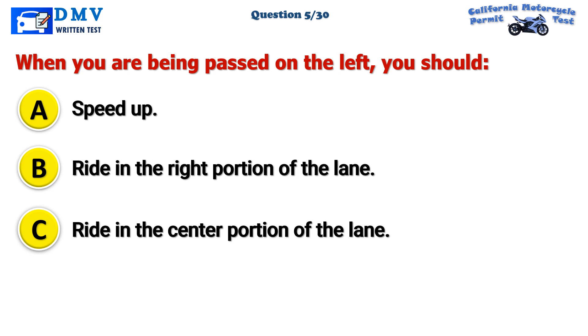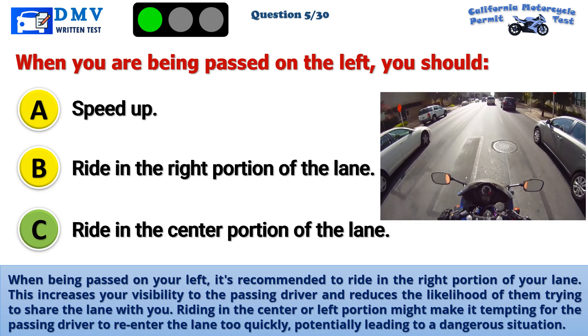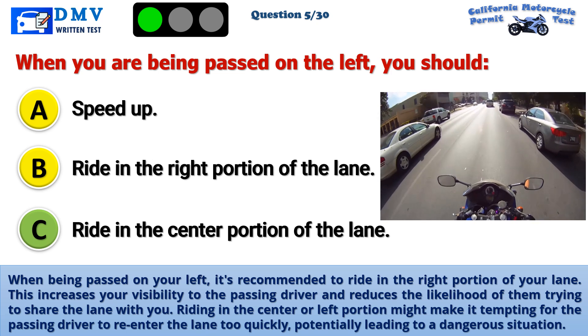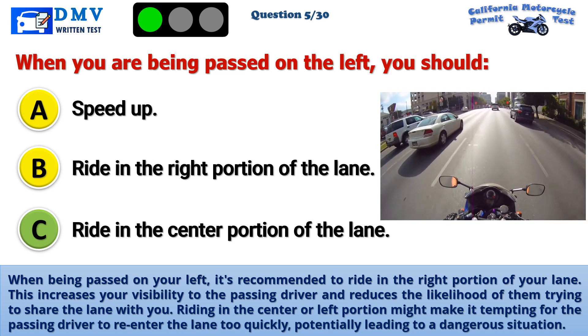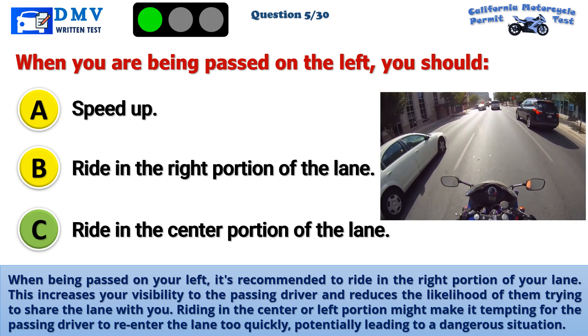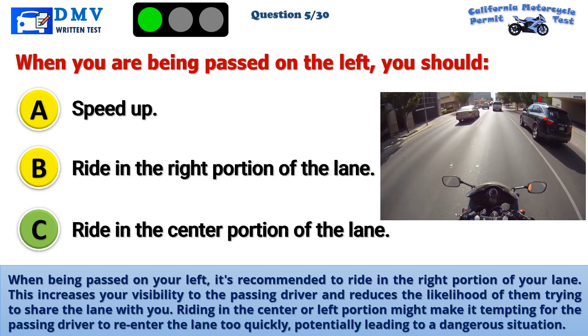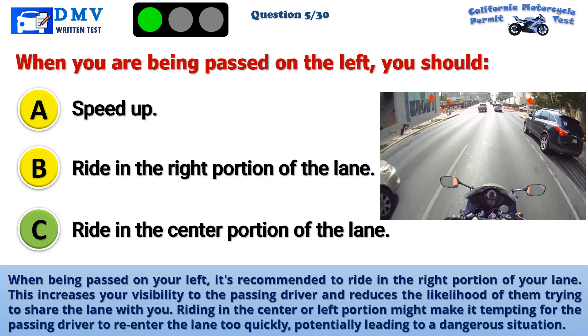The correct answer is C: Ride in the center portion of the lane. When being passed on your left, it's recommended to ride in the right portion of your lane. This increases your visibility to the passing driver and reduces the likelihood of them trying to share the lane with you. Riding in the center or left portion might make it tempting for the passing driver to re-enter the lane too quickly, potentially leading to a dangerous situation.